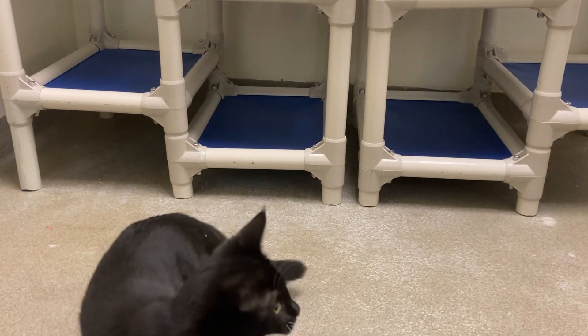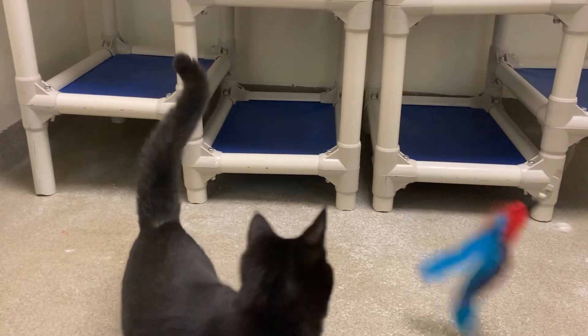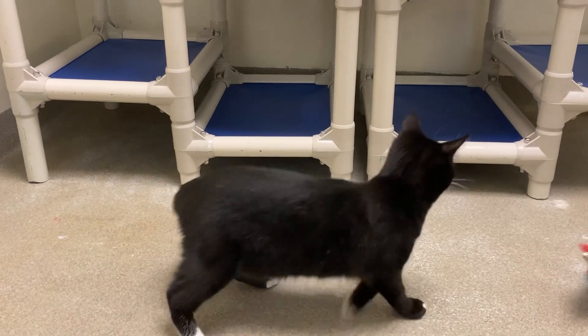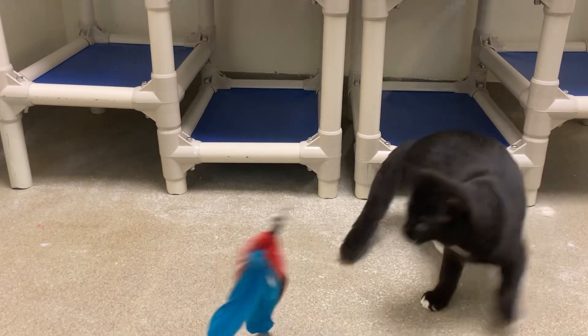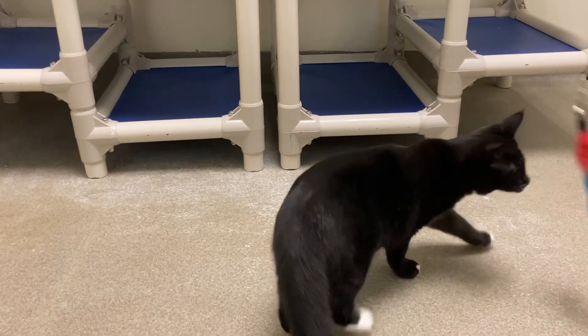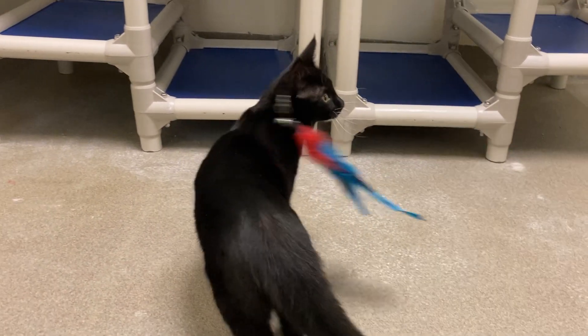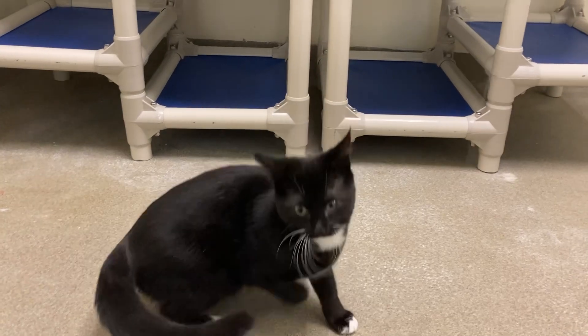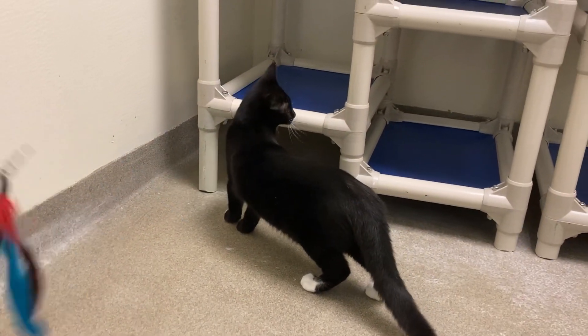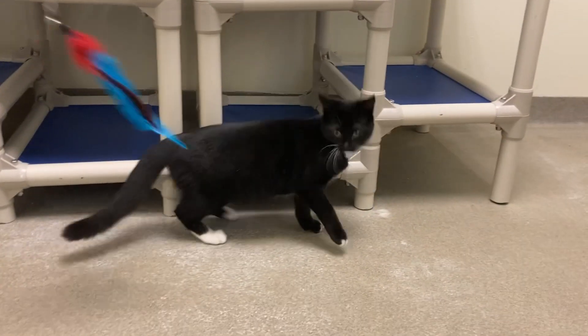We might have to ask them to remove those lower shelves again. When we get scared cats in here, frequently they'll want to hide underneath those low shelves and then they're super hard to get out. I don't think I'll have trouble getting you back into your carrier to take back. Thank goodness.